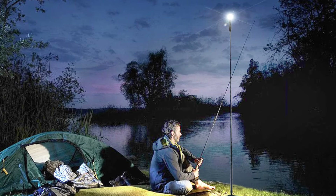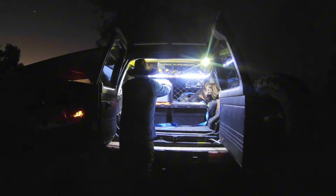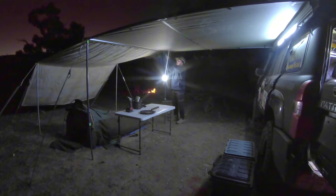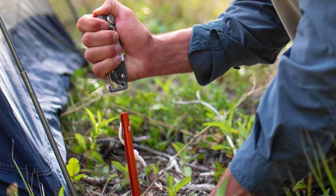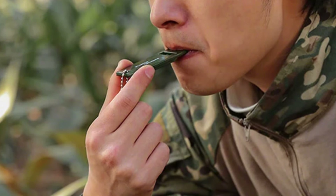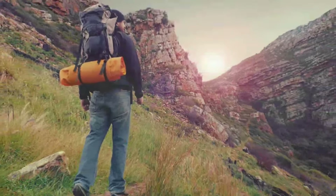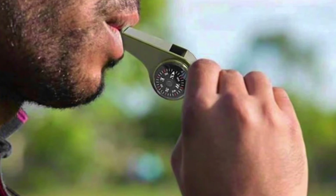When night falls, having a reliable source of illumination is crucial for navigating your campsite and performing tasks in low-light conditions. Bring a durable headlamp or flashlight equipped with extra batteries. In case of emergencies, having a signaling device can be a lifesaver — pack a whistle or mirror in your gear to attract attention and signal for help. These lightweight and compact devices can be invaluable for alerting rescuers to your location during critical situations.